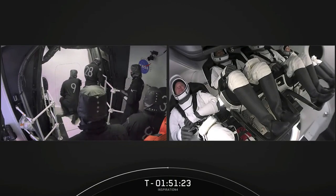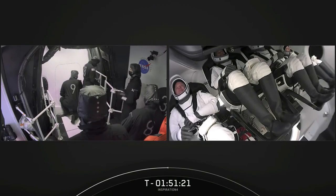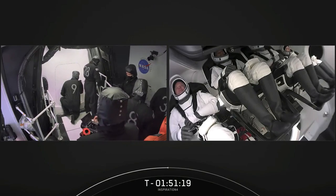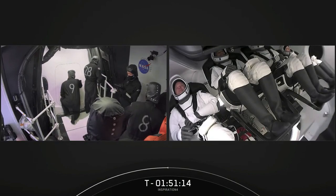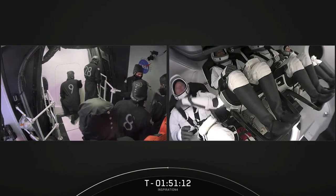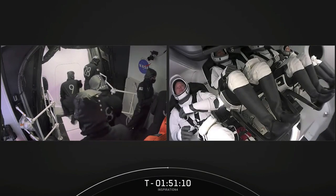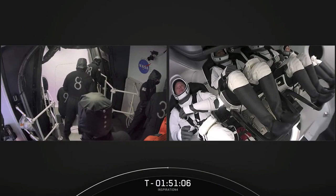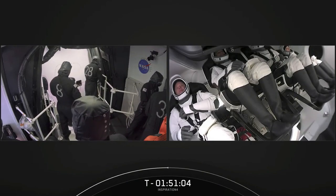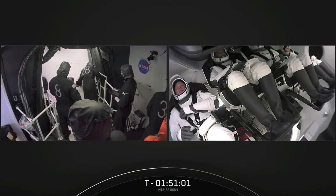Meanwhile, as we wait for comp checks and confirmations that the side hatch closure is checked out and successful, the Falcon 9 team is clearing the flight hazard and flight caution area at G-minus 2 hours. These are larger areas around complex 39A.